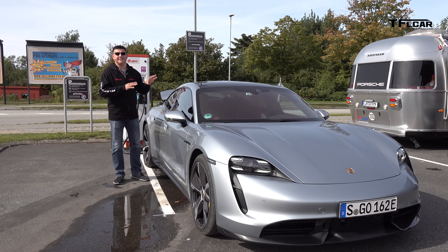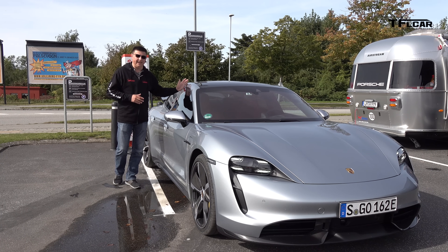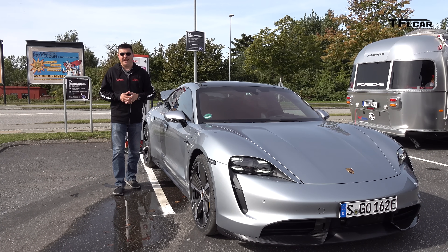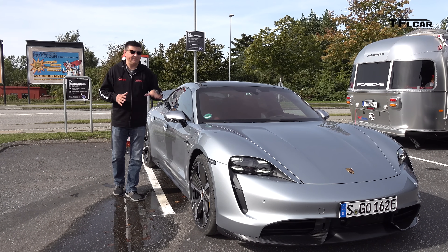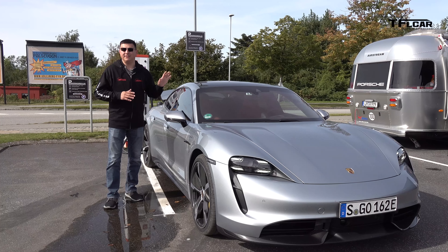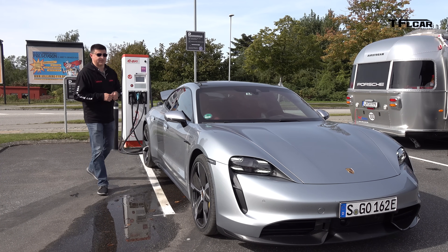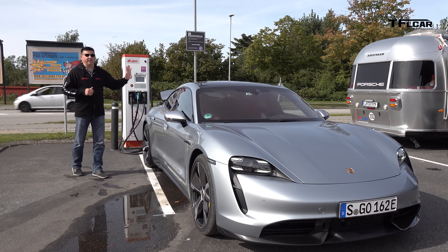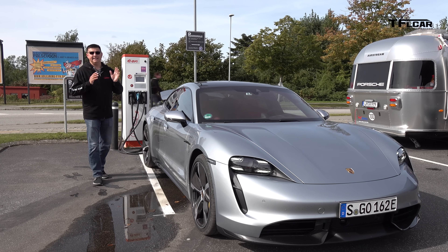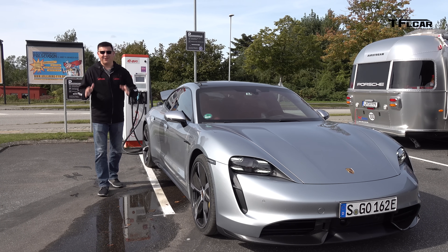The Taycan has a 9.6 kilowatt onboard charger that in theory could take the battery from completely empty to completely full in about nine and a half hours. The more typical measure is 5% to 80%, which would take about seven hours. If you have access to an older-style 50 kilowatt charging station like the one right behind me, that would take it from 5% to 80% in 93 minutes — but we're here to talk about crazy fast charging rates.